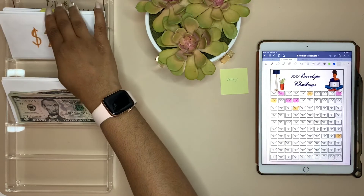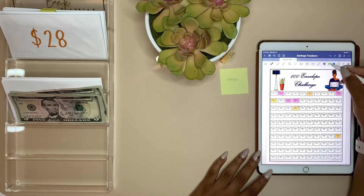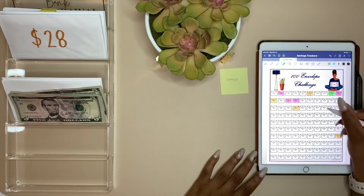Thank you Stacy! Let's go ahead and color these in on the tracker — we'll do green. There we go: nine and then 28.